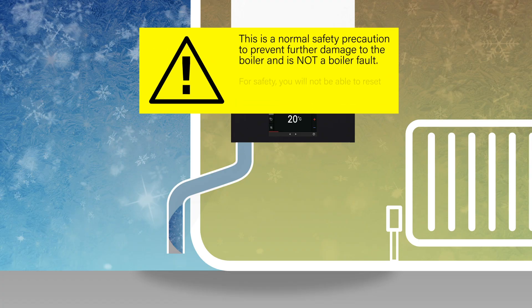For safety, you will not be able to reset and relight your boiler until the obstruction in the condensate pipe has been cleared.